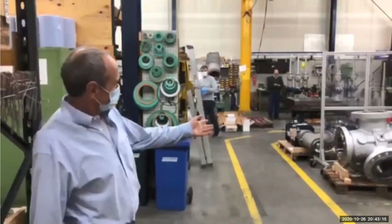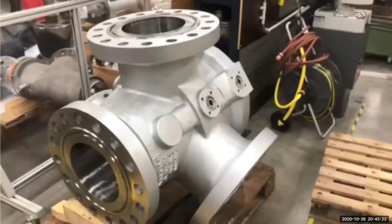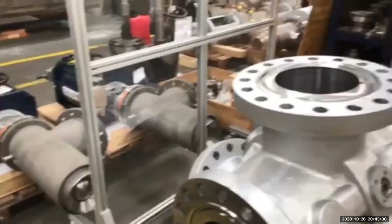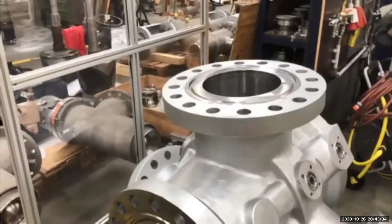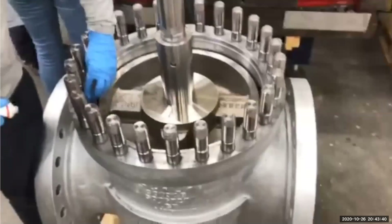Over here we have an order for delayed coking at the moment and you can see here one of our switch plugs. We have two of them and they are to determine which of the coping drums is being used at any one time. And here we have other plugs which seal.